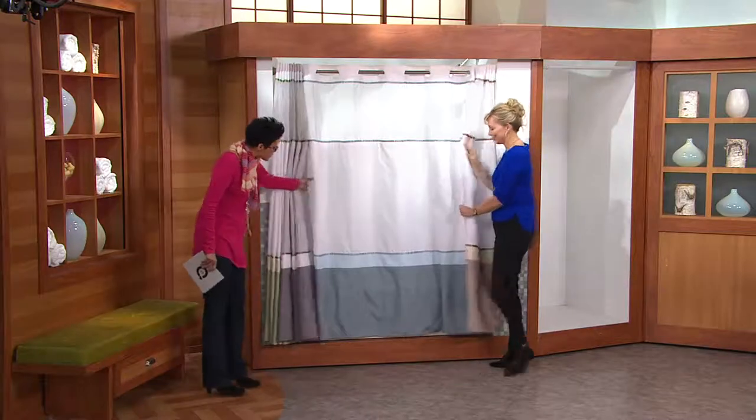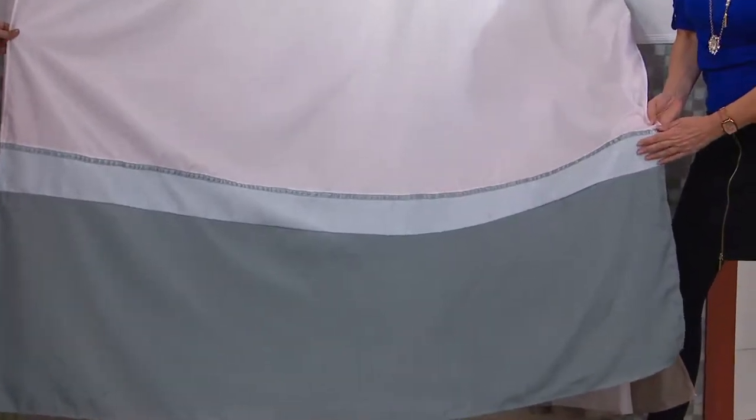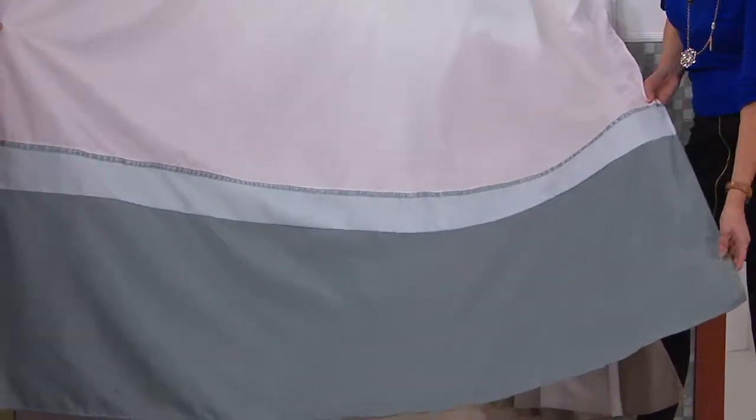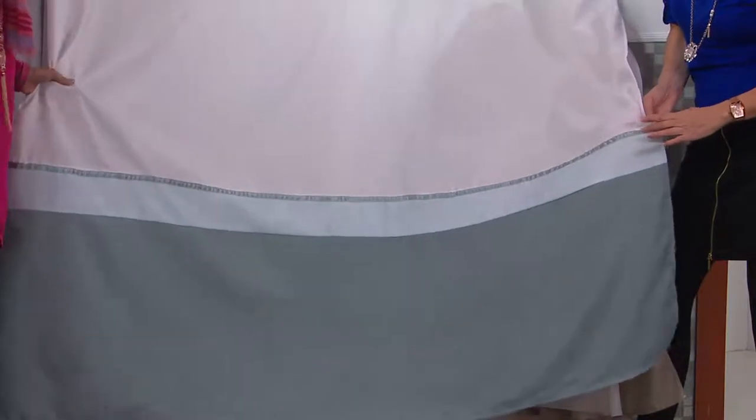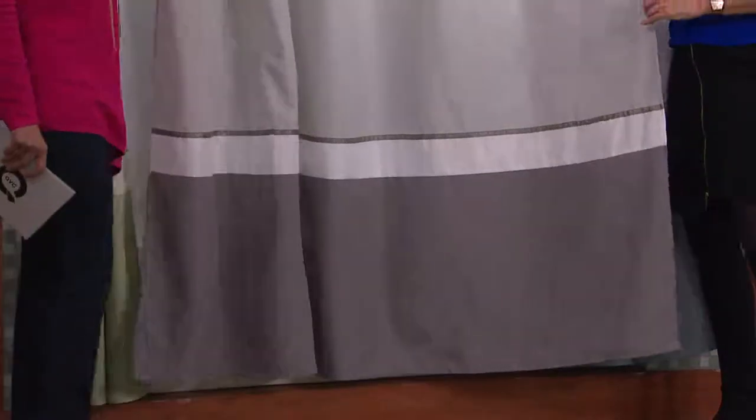That was the taupe. Here's the blue — look how pretty. We have a little texture on the top color blocking, a solid on the bottom, and a satin ribbon that repeats in the middle and on top. And here's the gray — that's the most limited. Gray has been everywhere in decorator colors; it's very on trend.